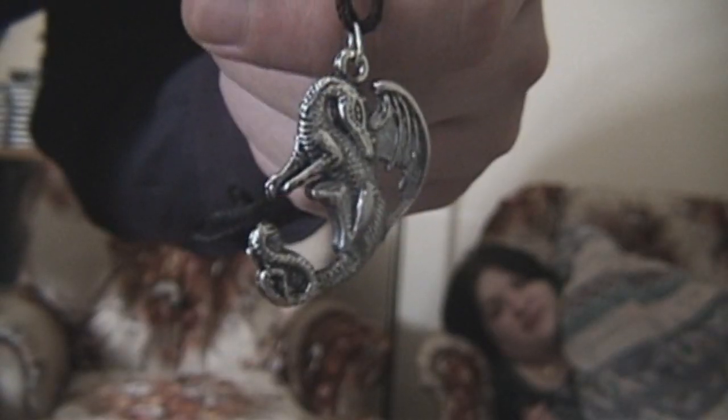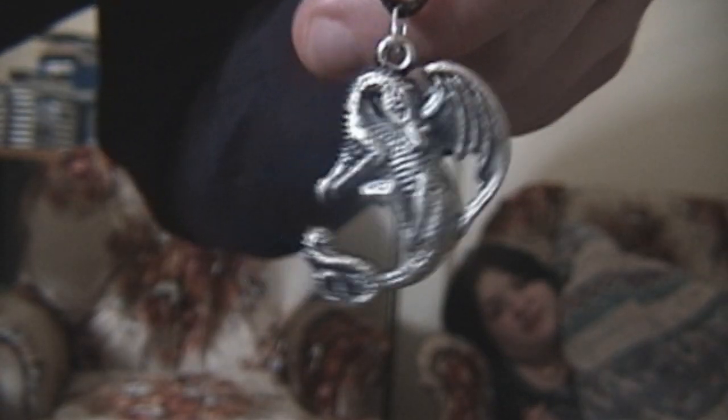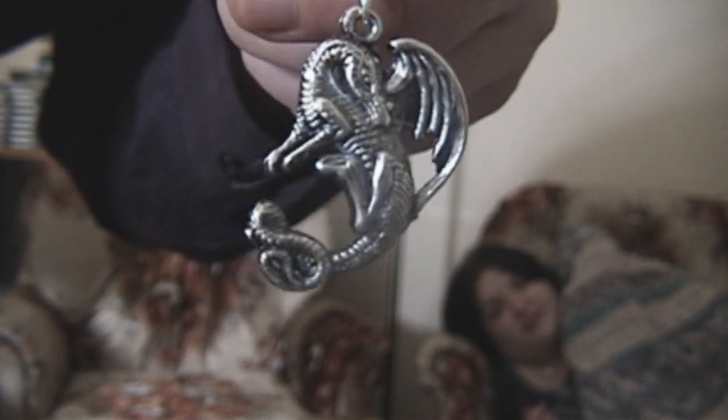Got a nifty little dragon pendant. Whoa — a computer dragon pendant. Nice! I'll give you guys a closer look at that too, just one second here. There we go, look at that. Nice.